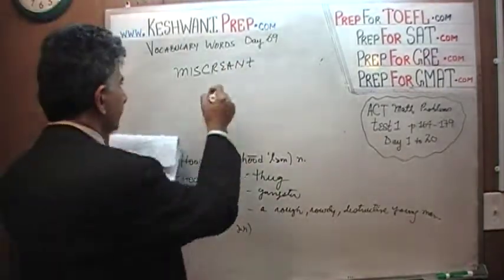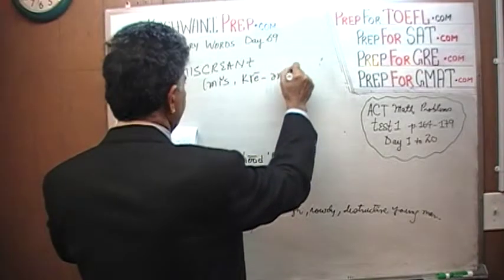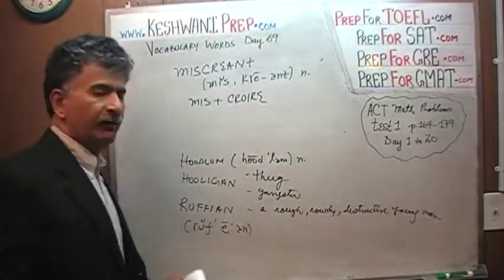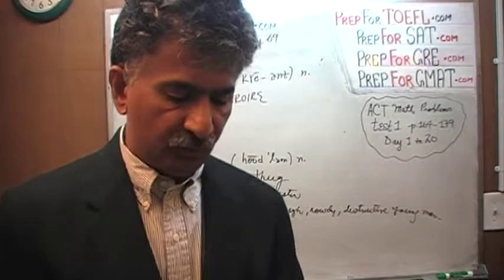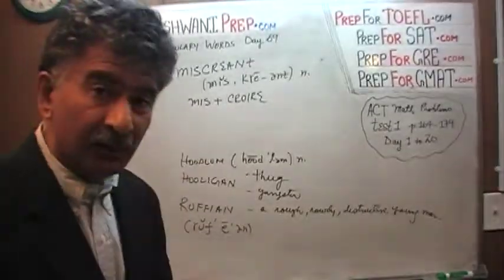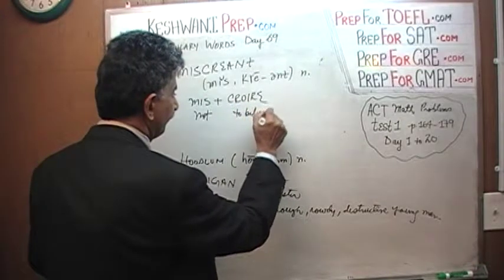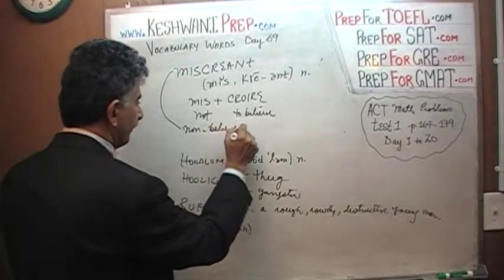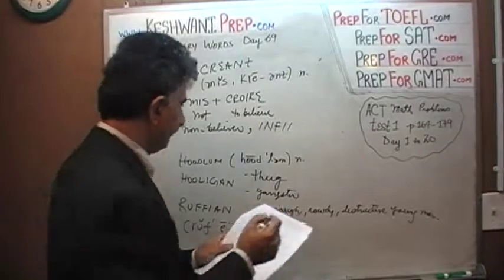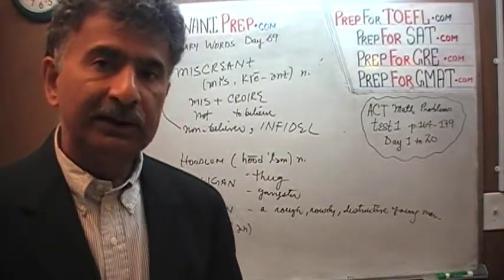The next word is 'miscreant.' Let's first learn the pronunciation. Miscreant is a noun. It's made up of two parts: the prefix 'mis' and a part that comes from the French word 'croire,' or Latin if you like, which simply means 'to believe.' So what does the word literally mean? It literally means 'non-believer' — not to believe.